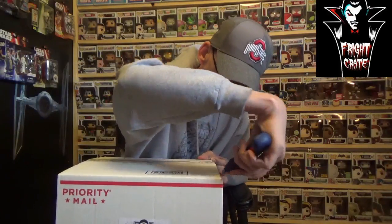Without further ado, I'll stop rambling. If you do want Fright Crate, I'll leave the link down below in the description area, so make sure you check that out. Let's get on with the unboxing. We got some paper on top covering everything up.